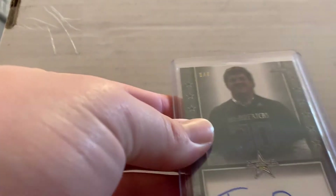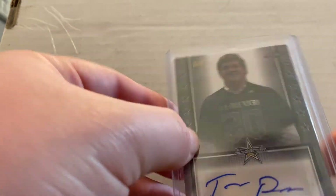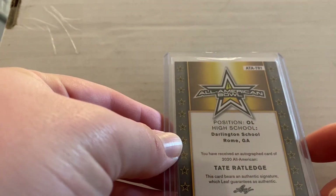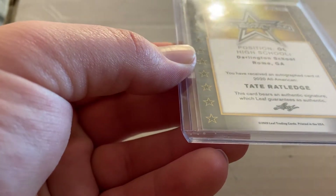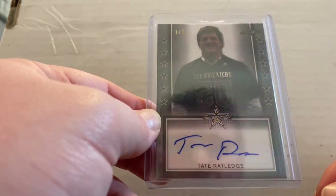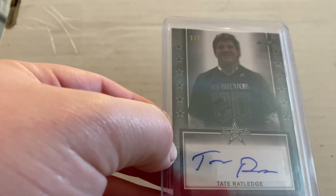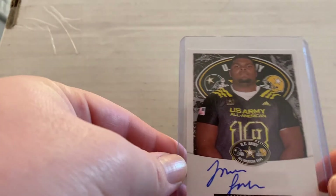I went ahead and picked up this card — wow, I didn't even know this was numbered, but this is a Tate Ratlidge card and it's actually one of seven. I knew it was a numbered card but I didn't realize it was a one of seven. This is a 2020 Leaf trading card. Tate Ratlidge did start this year — he's a redshirt freshman — but I think he tore his ACL or MCL in week two or three of the season, so he'll be back next year as a starter. I went ahead and picked up his card.